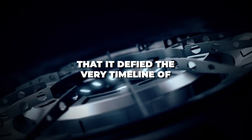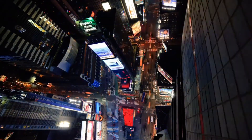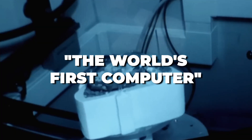Imagine a device so advanced that it defied the very timeline of technological evolution, standing as a marvel over a thousand years ahead of its time. You've stumbled upon the enigma of the Antikythera mechanism, often dubbed the world's first computer.